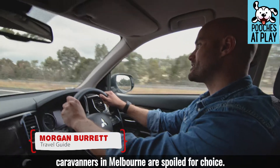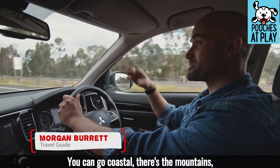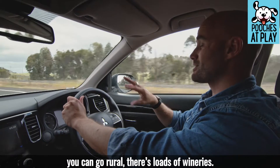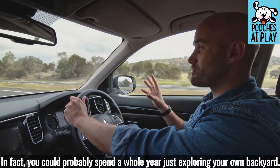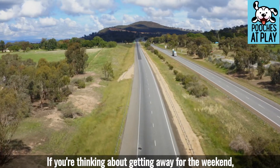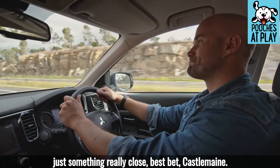When it comes to weekends away, vanners in Melbourne are spoiled for choice. You can go coastal, there's the mountains, you can go rural, there's loads of wineries. In fact, you could probably spend a whole year just exploring your own backyard. But if you're thinking about getting away for the weekend — just something really close — best bet: Castlemaine.